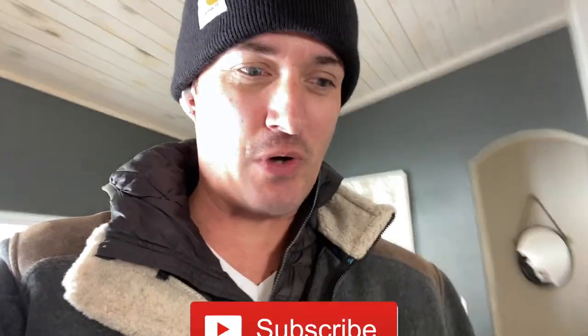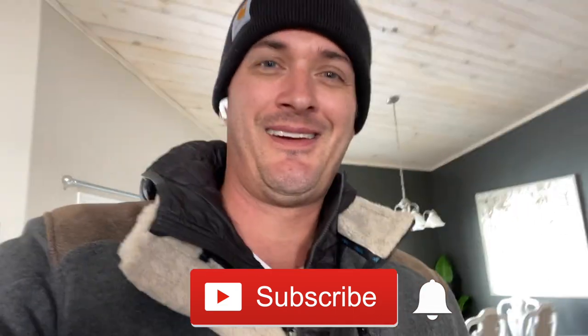All right guys, hope you enjoyed walking through the property with me. Make sure you subscribe, leave your comments, and we'll see you on the next video. Until then, make it a great day and keep on cash flowing.